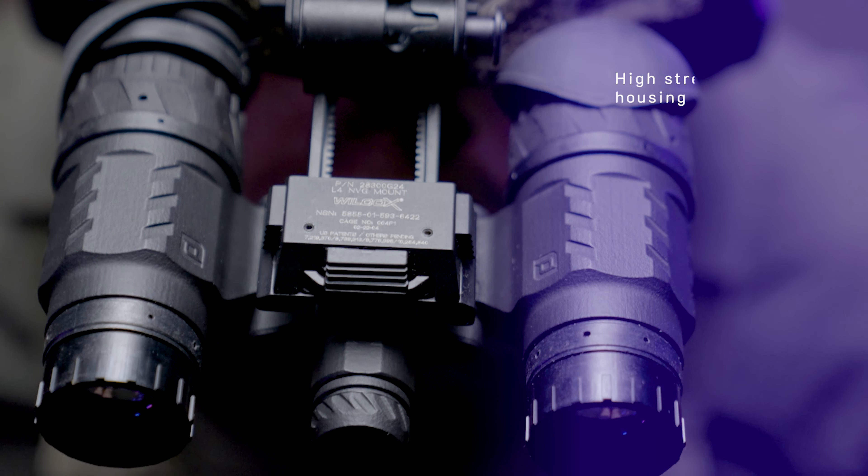It's constructed with an additive manufacturing process out of a high-strength resin to withstand the harshest conditions. It has an ultra-fast auto-gating feature to allow for versatility in ever-changing conditions, and also has the smallest halo effect industry-wide.